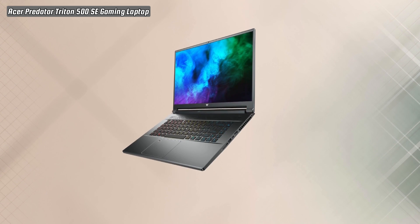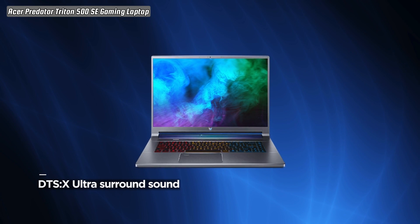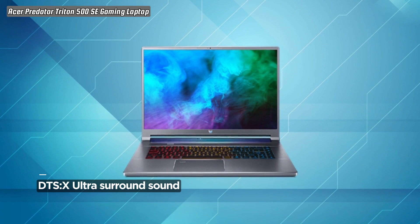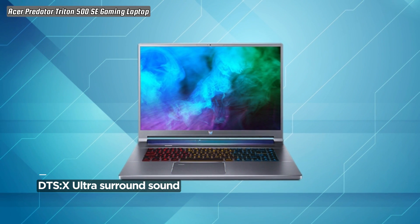Cooling is perfected with state-of-the-art features, including custom-engineered 5th Gen AeroBlade 3D fan technology, Vortex Flow airflow guidance, and the chilling effects of liquid metal thermal material. The laptop ensures optimal performance even during the most intense gaming sessions.